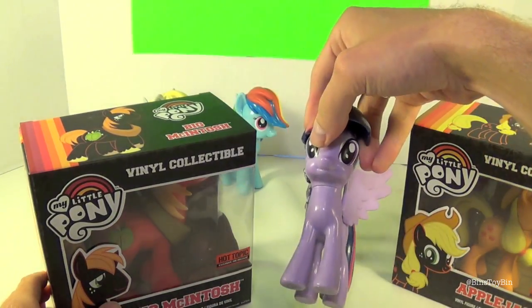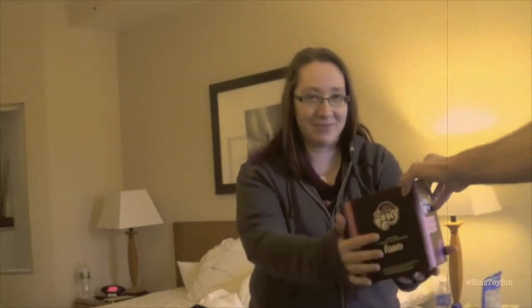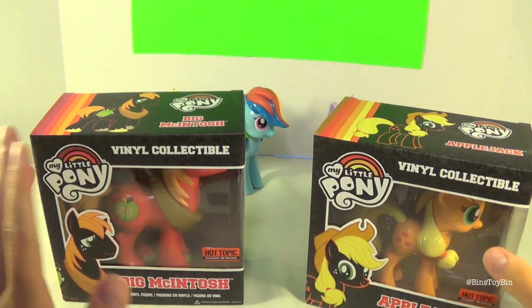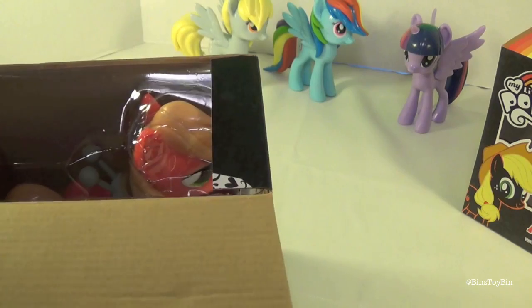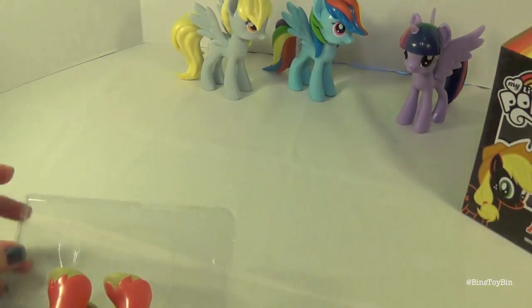I almost had a glittery Twilight — yeah, because you stole her. I was borrowing it for a review. Anyway, who do you want to open? Do you want to open Big Mac or Applejack first? Big Mac.